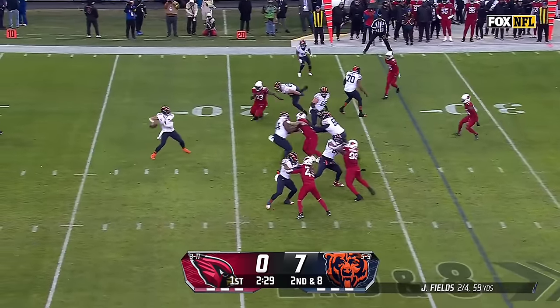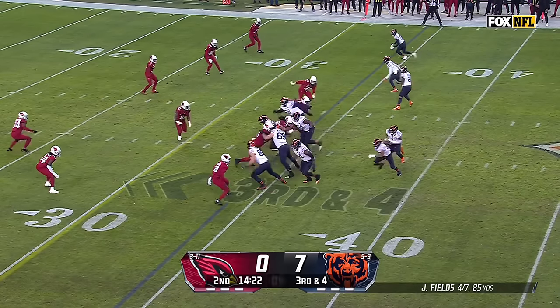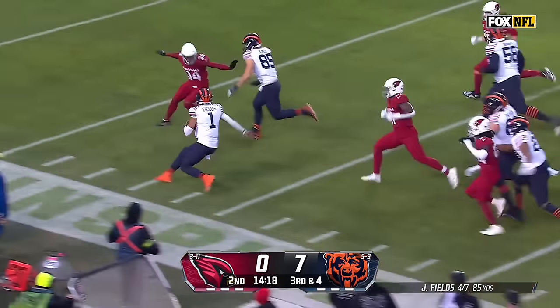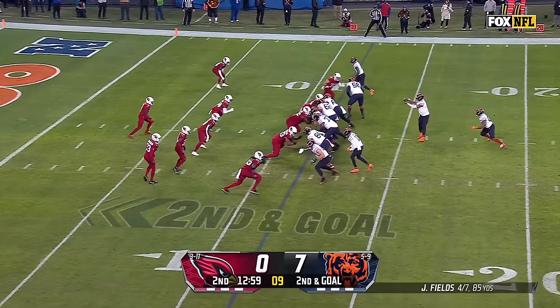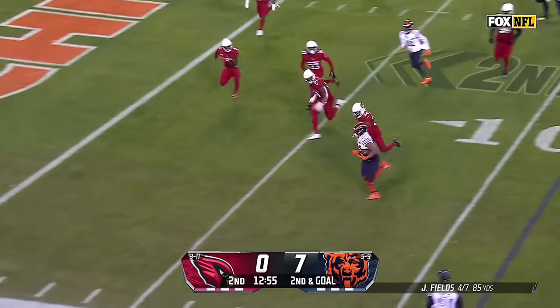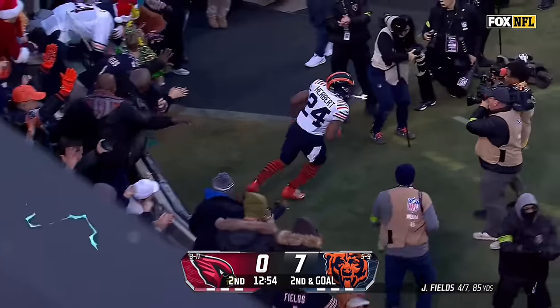22 personnel — Jones the motion man. Fields with time, floats it for Cole Komet who pulls it in. And Fields on a design quarterback run with a good block in front — Fields down the sideline, tiptoes his way out of bounds. Herbert to carry, trying to get to the edge — he does. Does he have the speed to get to the end zone? He does. It's a Bears touchdown.